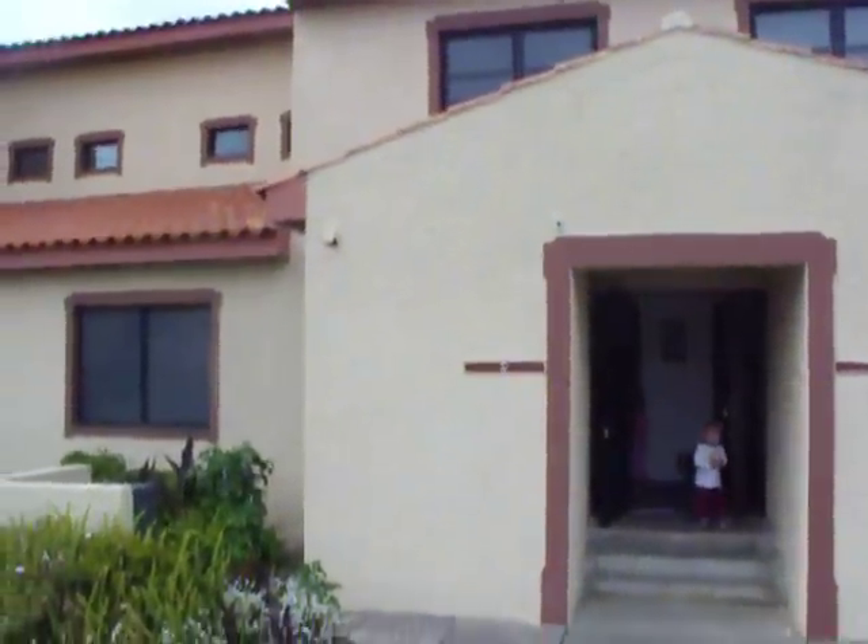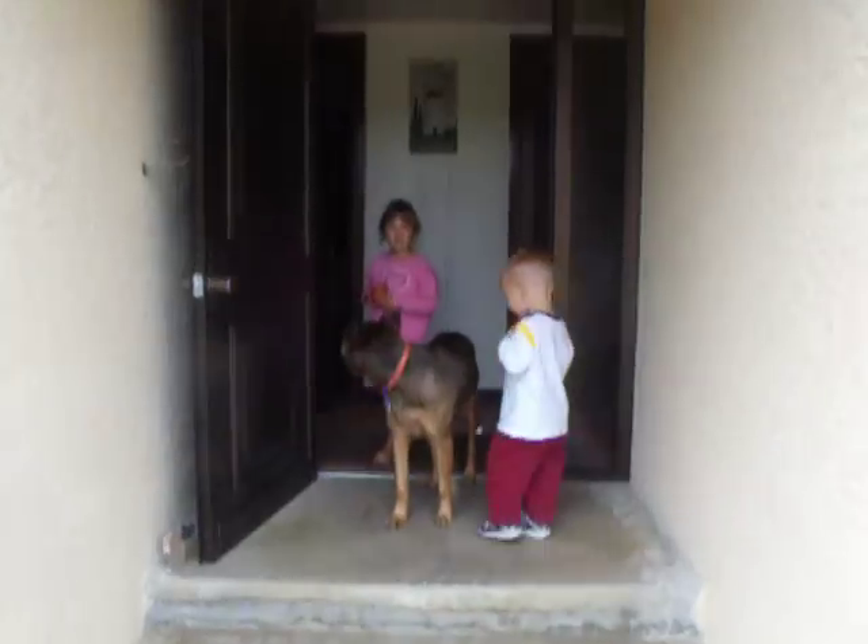Our new home, our three bedroom. Here's everybody inside. Let's go to our home.